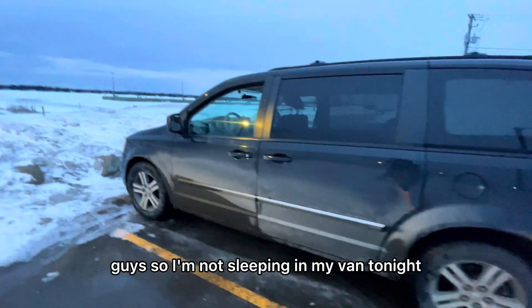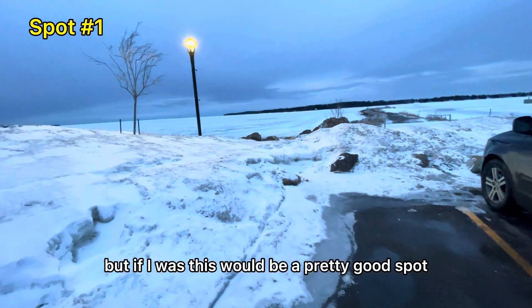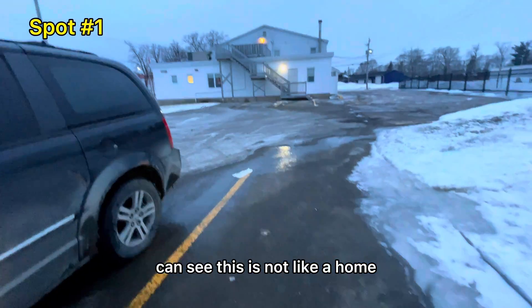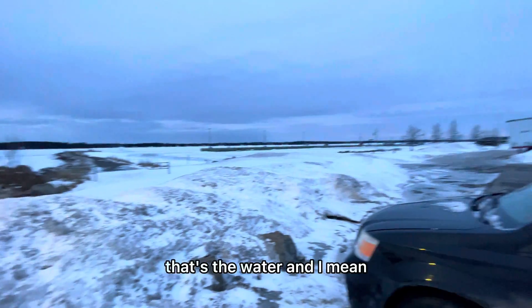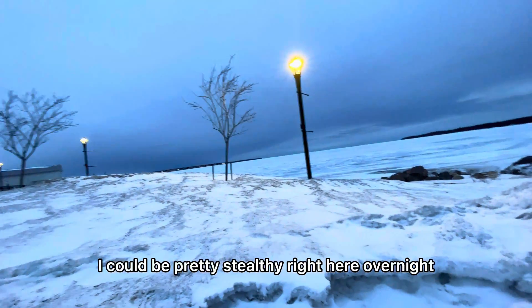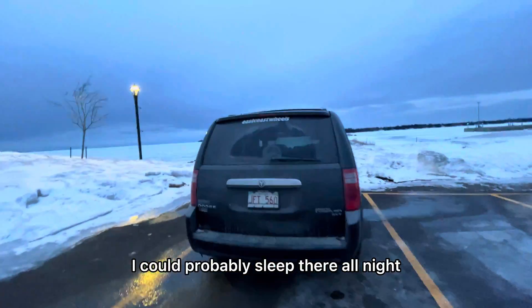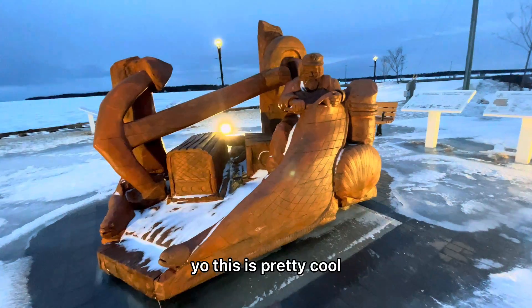I'm not sleeping in my van tonight, but if I was, this would be a pretty good spot. You can see this is not a home, it's a business over there, and that's the water. It could be pretty stealthy right here overnight — nobody would even know. I could probably sleep there all night. This is pretty cool.